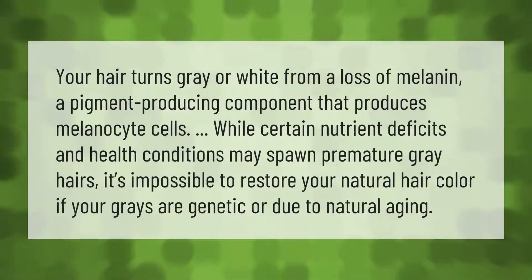Your hair turns gray or white from a loss of melanin, a pigment-producing component that produces melanocyte cells. While certain nutrient deficits and health conditions may spawn premature gray hairs, it's impossible to restore your natural hair color if your grays are genetic or due to natural aging.